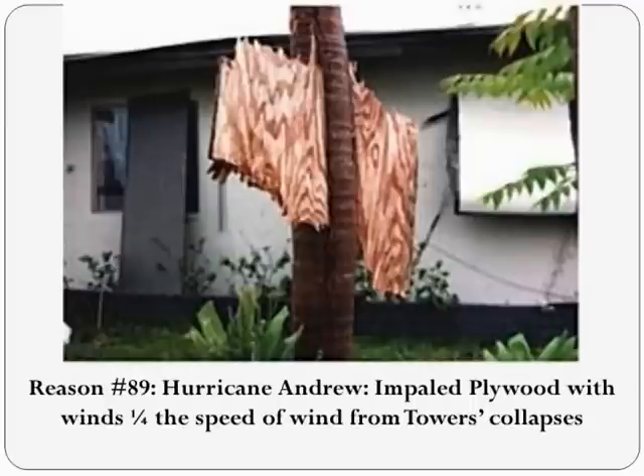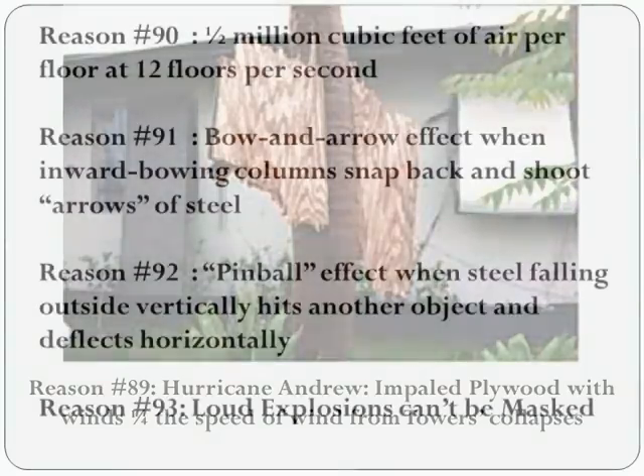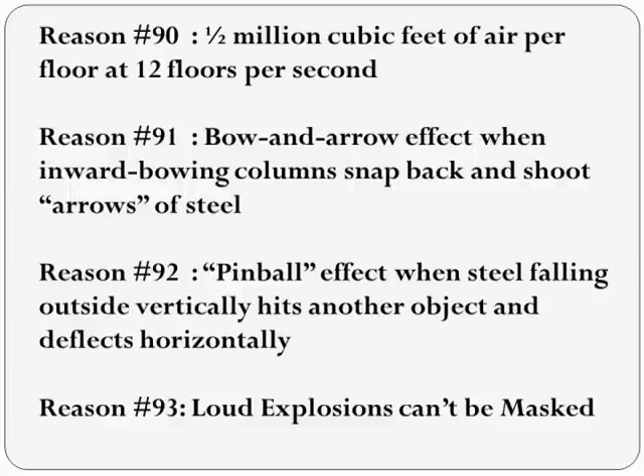Here's a picture of a palm tree impaled by a piece of plywood during Hurricane Andrew, with wind speeds of around one-fourth of World Trade Center wind speeds. The wind theory of lateral ejection is criticized by some scientists, who have proposed two other possible explanations.